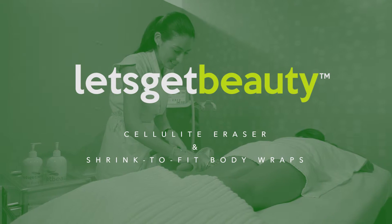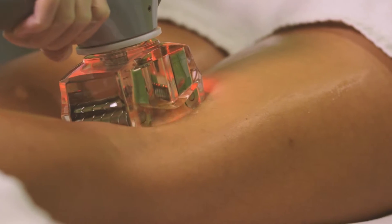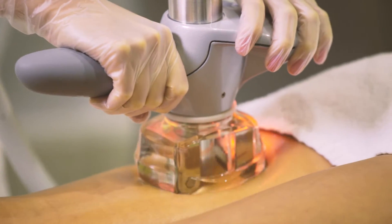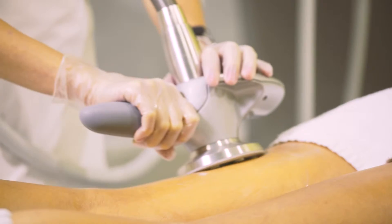Treat fat and cellulite from the inside out and expect real results. Our cellulite eraser treatment combined with mechanical massage, radio frequency, infrared light, and ultrasonic cavitation destroys fat cells and addresses the causes of cellulite such as water retention to improve circulation for more smooth and even skin.